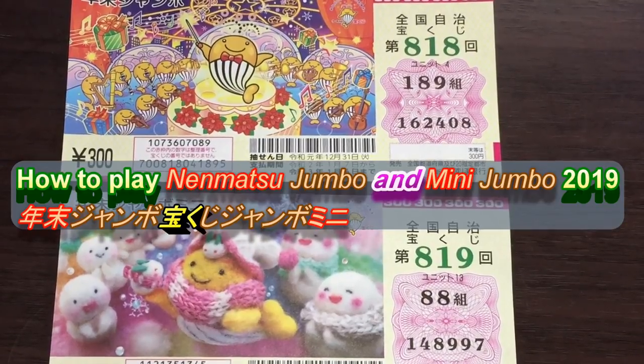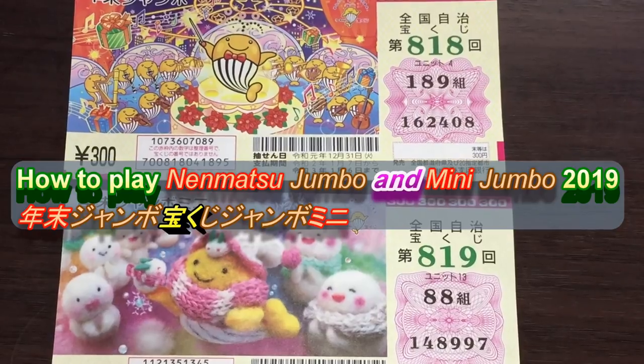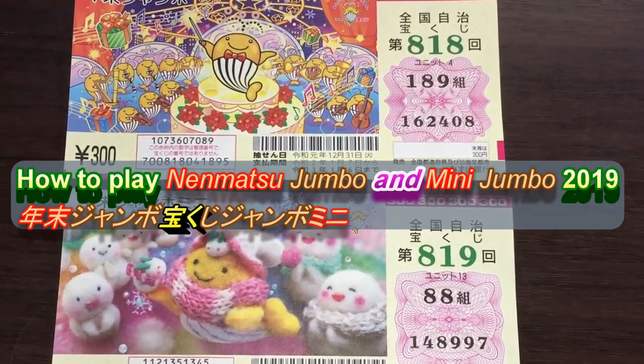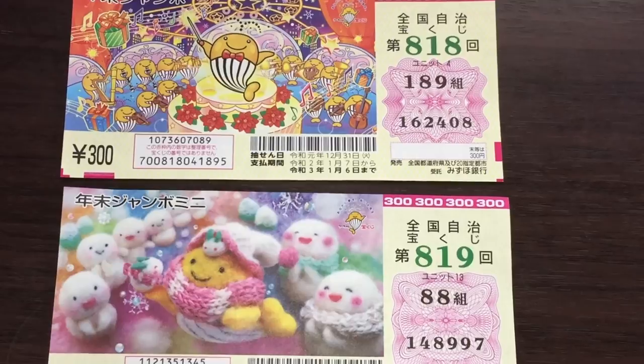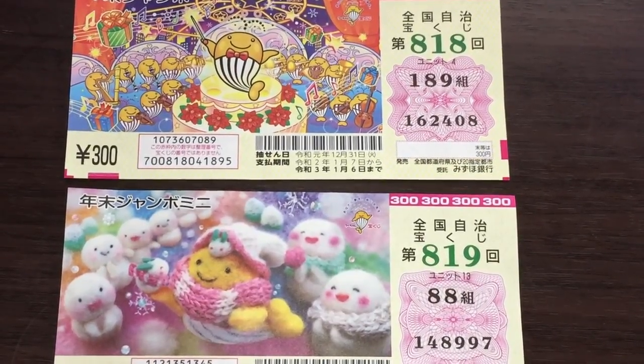Hello my lottery friends, it's James in Japan. It is December 4th, 2019, Reiwa one. You're looking at my Nenmatsu Jumbo and Nenmatsu Jumbo Mini. They started selling these tickets on November 20th and they'll stop selling on December 21st. So go out there and get yours before December 21st.